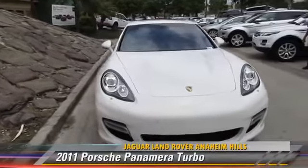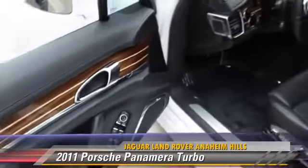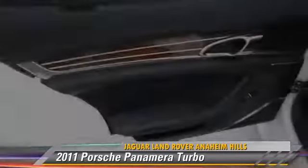Powered by a 4.8-liter V8 engine with a 7-speed automatic transmission, this vehicle, with fewer than 30,000 miles on the odometer, gets up to 22 miles per gallon.